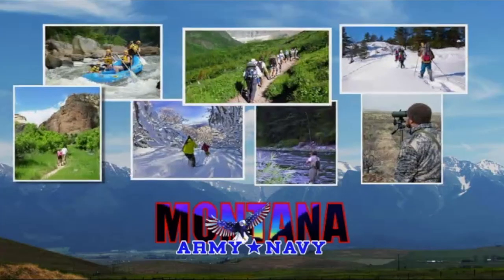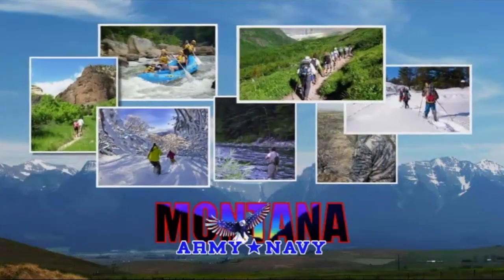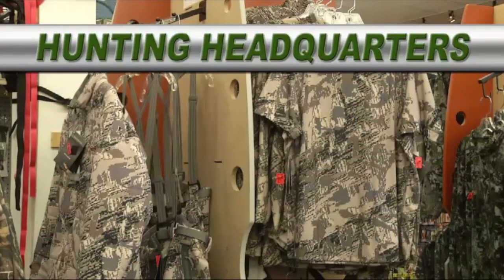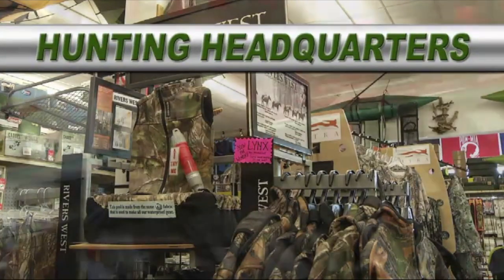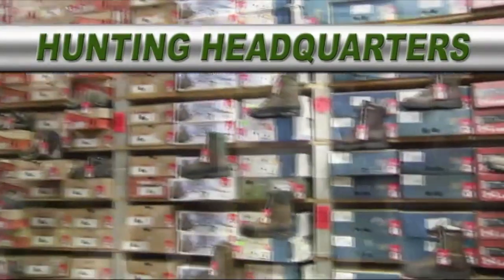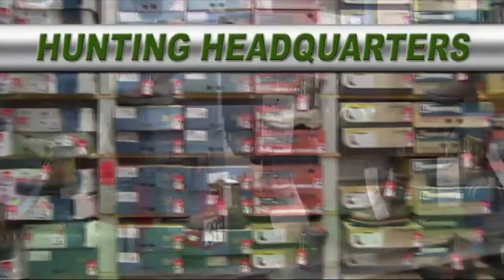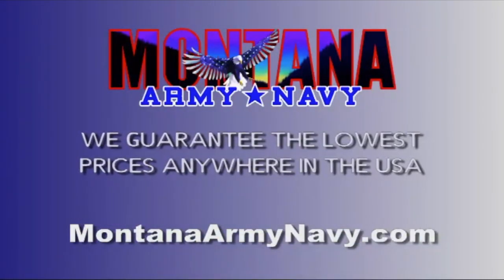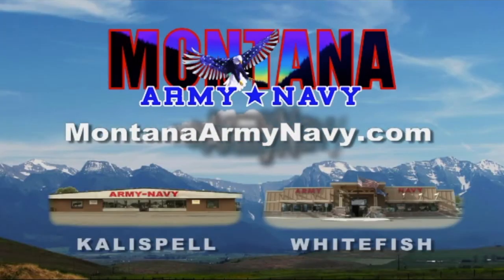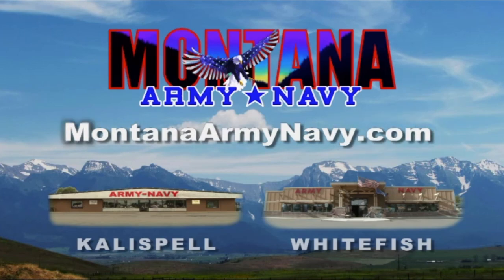Get it, get out, and live it. Army Navy is your hunting headquarters — the best place around when you're serious about saving money on the things you need to go hunting. Knife sharpeners, wool gloves, backpacking meals, optics, socks, boots, insoles, stoves — it's a virtual hunter's checklist. All name brands and all at fantastic savings. On Highway 2 in Evergreen and Highway 93 in Whitefish. Get it, get out. MontanaArmyNavy.com.